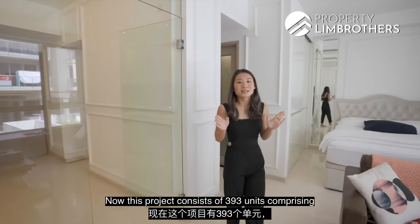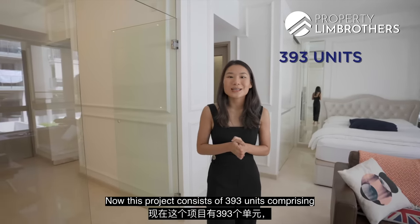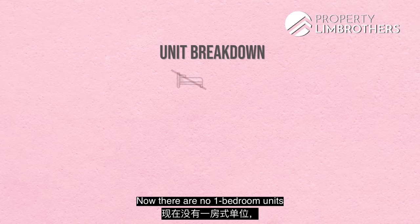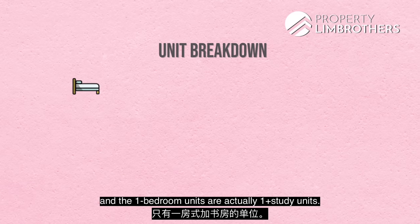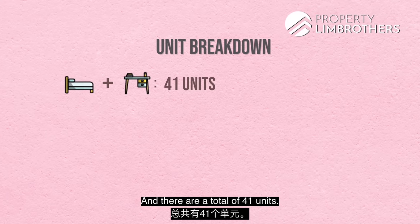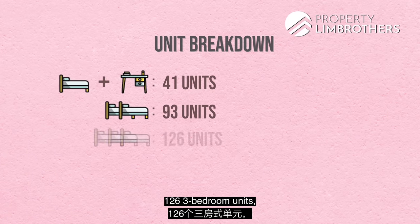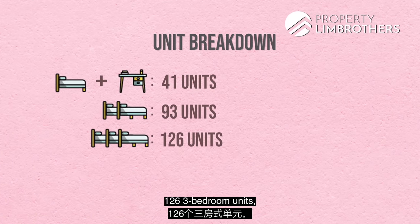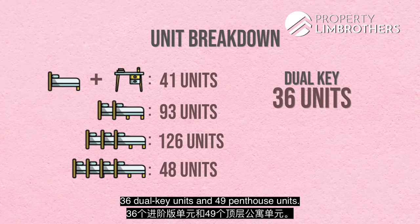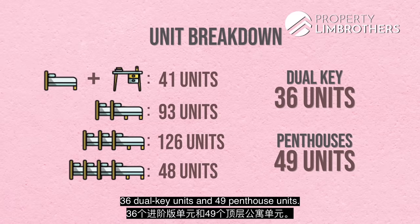This project consists of 393 units comprising from 1-bedroom units all the way to 4-bedroom units. There are 41 one-bedroom plus study units, 93 two-bedroom units, 126 three-bedroom units, 48 four-bedroom units, 36 dual-key units and 49 penthouse units.